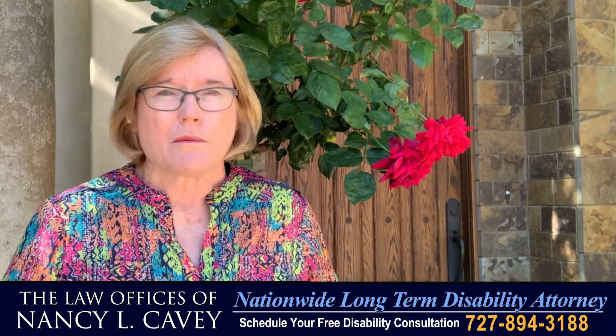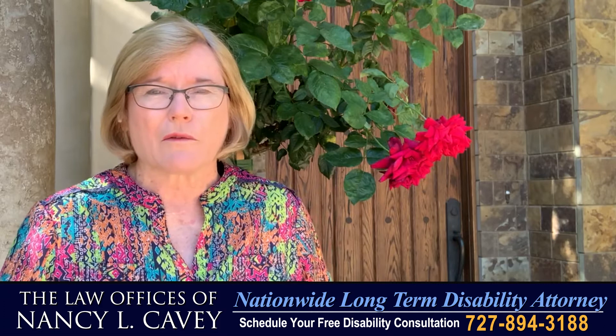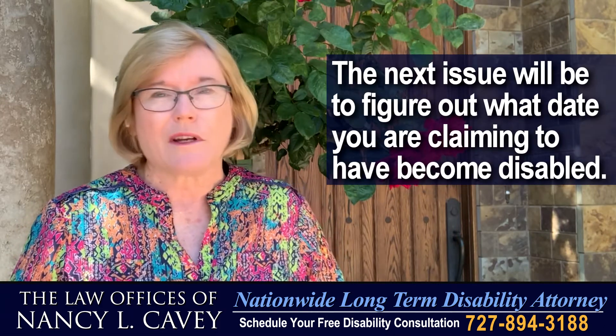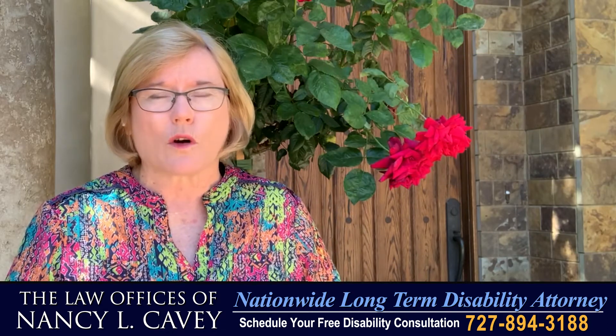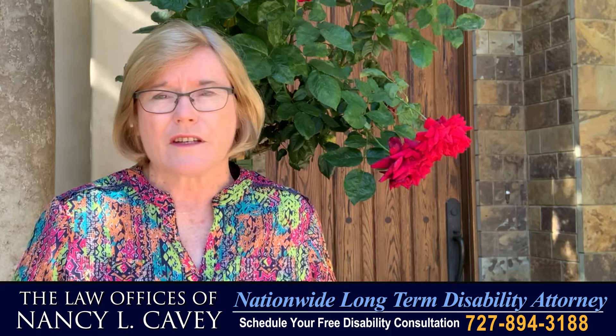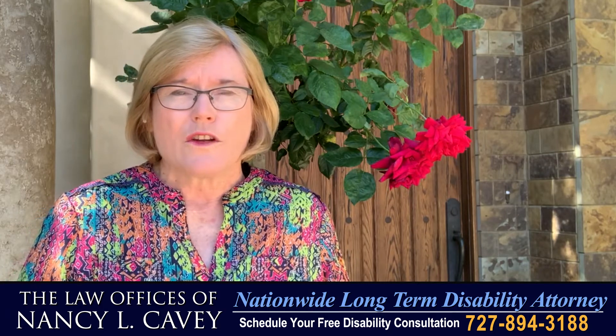And the third issue, in my view, before you even think about applying for benefits, is: what is the date I'm going to claim I'm disabled? Now, that's pretty easy if you've been involved in a motor vehicle accident or a workers' comp accident. But if you have a progressive disease, the date's not so clear.